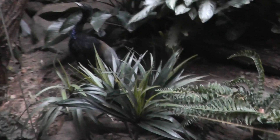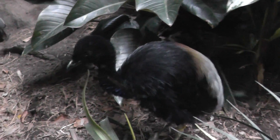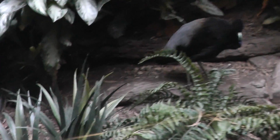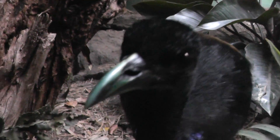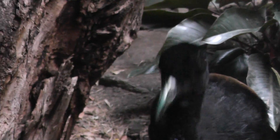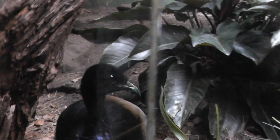There he is. Fairly large bird. I don't know if they fly or not. Looking at me like, what?